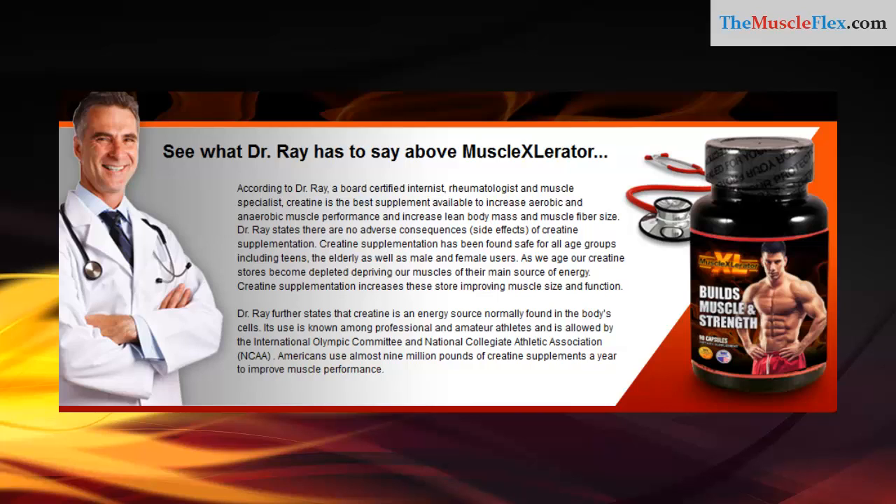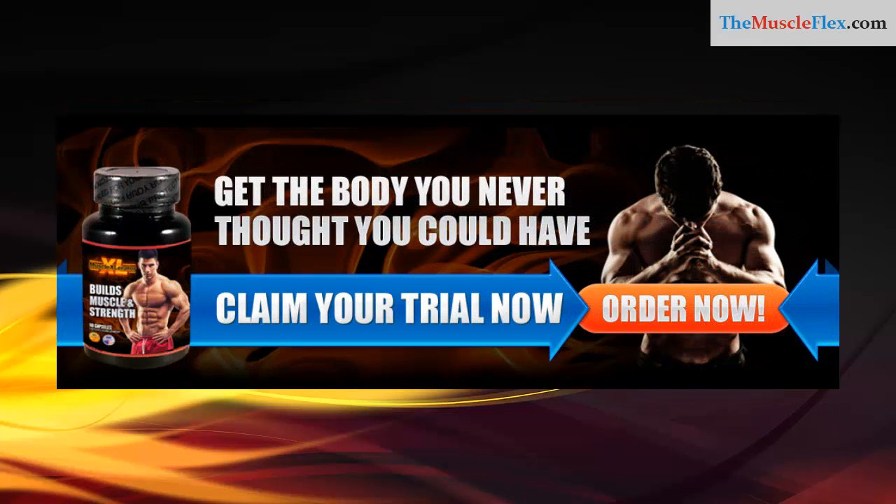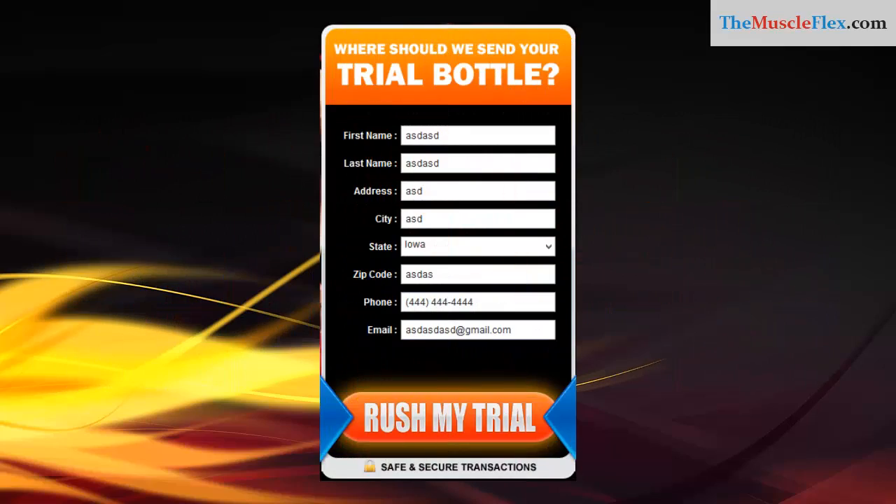Dr. Ray states there are no adverse consequences or side effects of creatine supplementation. Creatine supplementation has been found safe for all age groups, including teens, the elderly, as well as male and female users. Get the body you never thought you could have — claim your risk-free trial now, and we are offering fast shipping.